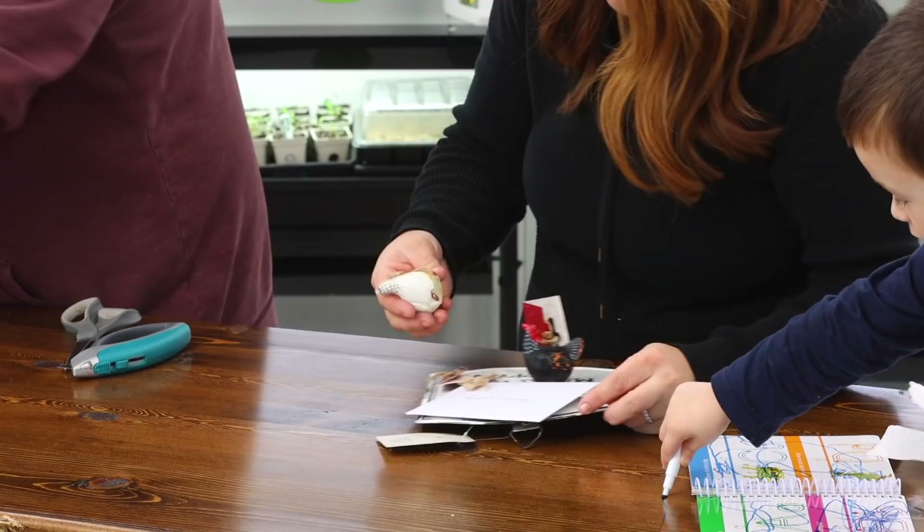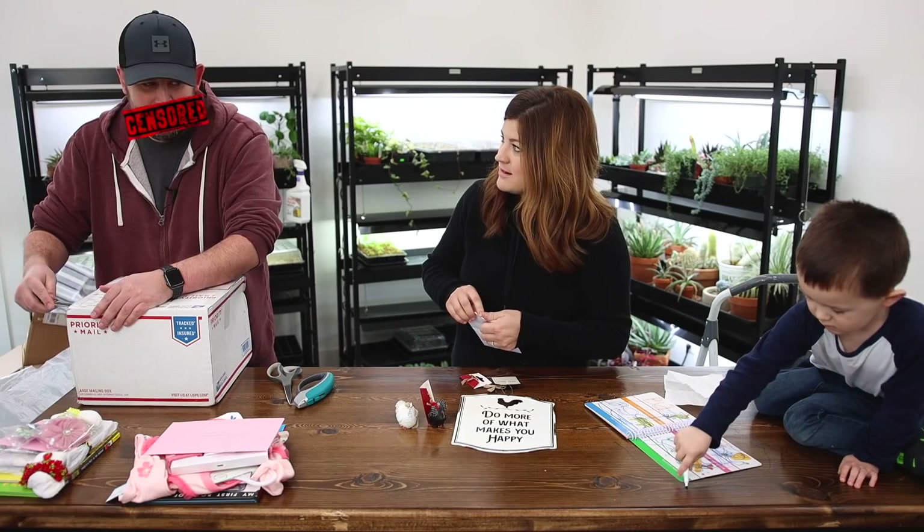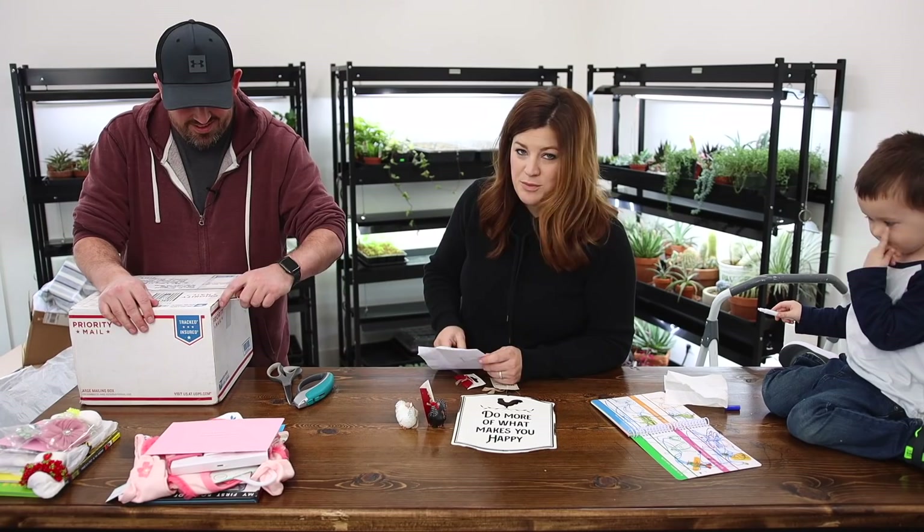Those are chicken ornaments — how cute. And 'do more of what makes you happy.' Yes — more of this. Unless what makes you happy is something inappropriate — you can't say those things in videos. Karen, you have to bleep those out. From Betty — thank you.